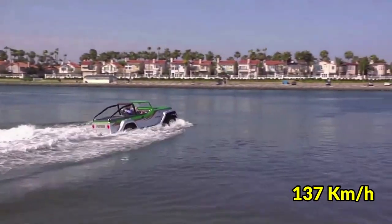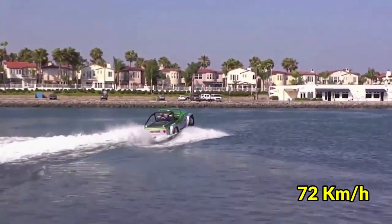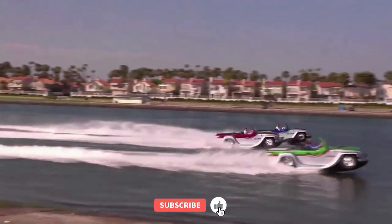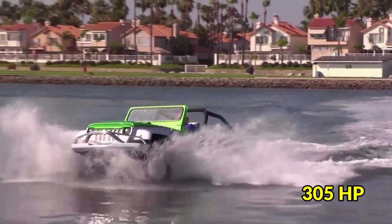On land, it can go up to 137 kilometers per hour, and on water it can go up to 72 kilometers per hour. There are three different versions of the Panther, with the top model having a powerful 3.7-liter V6 engine that can produce 305 horsepower.